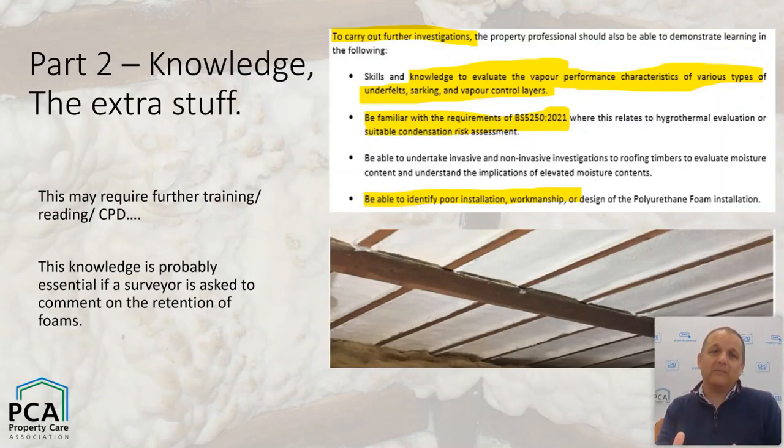People should be able to undertake invasive and non-invasive investigations of roof timbers and understand moisture content — that goes without saying. The one thing that most people think they can do but may not be totally equipped for is to identify poor installation and workmanship. There are nuances — over-dense or under-dense materials, lack of consistency during application — these are tricks of the trade. Understanding the errors and problems that can occur during application is something evidenced when you look at some foams that have problems, but wouldn't be immediately apparent to a novice.